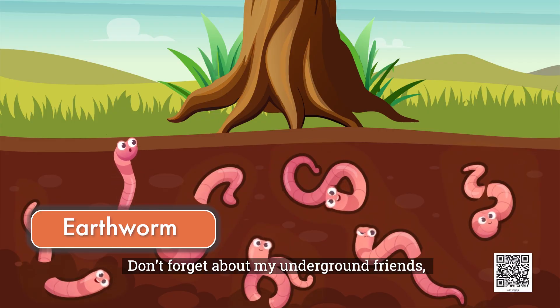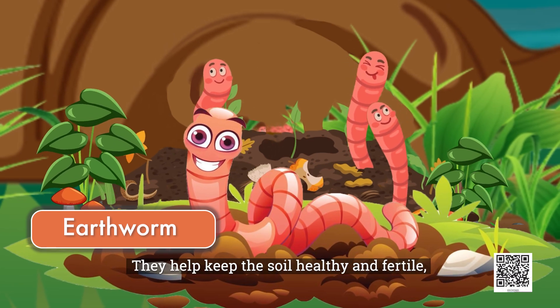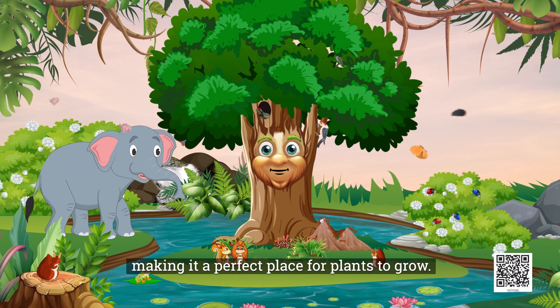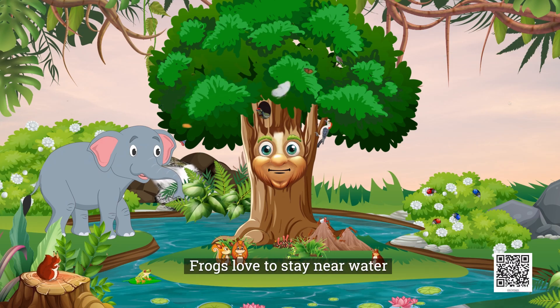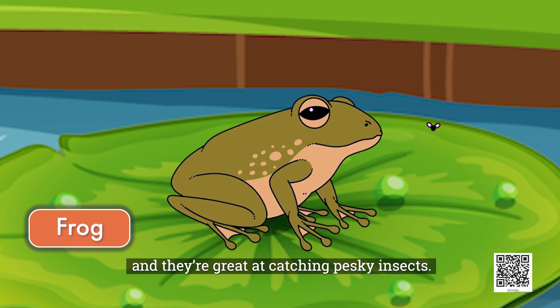Don't forget about my underground friends, the earthworms. They help keep the soil healthy and fertile, making it a perfect place for plants to grow. Here's a frog enjoying the cool shade on one of my leaves. Frogs love to stay near water and cool places, and they are great at catching pesky insects.